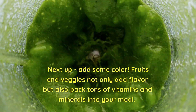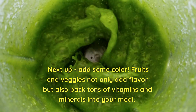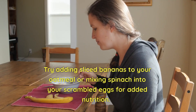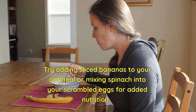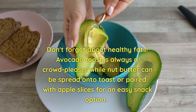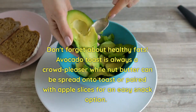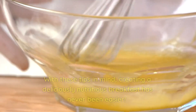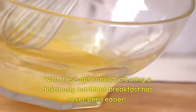Next, add some color. Fruits and veggies not only add flavor but also pack tons of vitamins and minerals into your meal. Try adding sliced bananas to your oatmeal or mixing spinach into your scrambled eggs for added nutrition. Don't forget about healthy fats — avocado toast is always a crowd-pleaser, while nut butter can be spread onto toast or paired with apple slices for an easy snack option. With these tips in mind, creating a deliciously nutritious breakfast has never been easier.